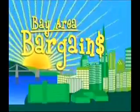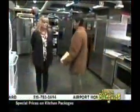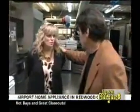Great deals on Bay Area Bargains. Here's your big moment, kid. Really? You ready? I'm almost ready.